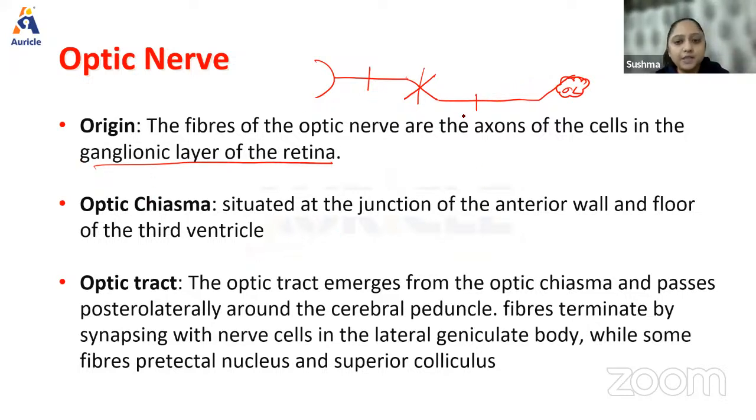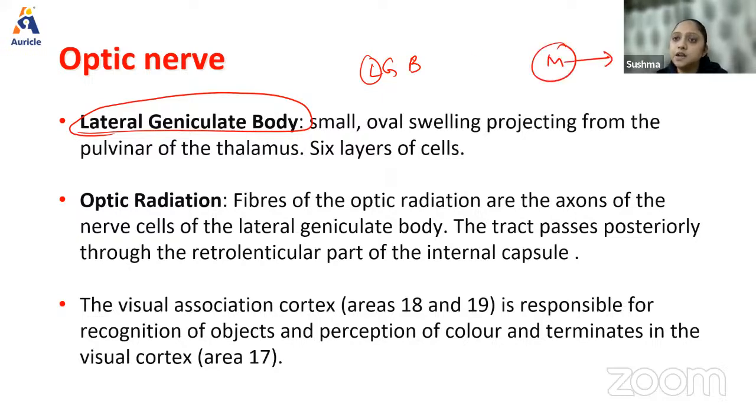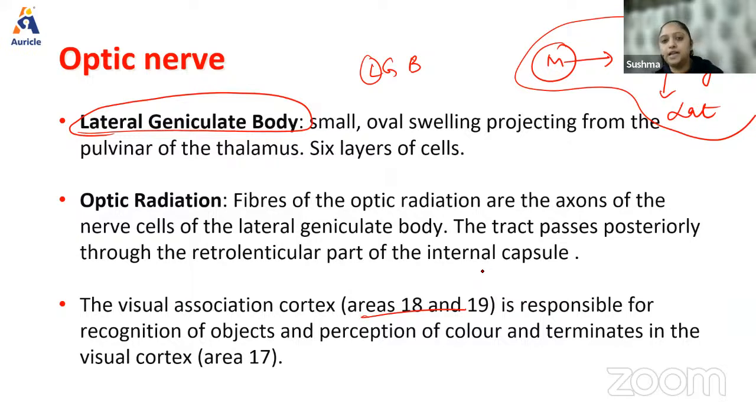Optic chiasma is situated at the junction of the anterior wall and floor of the third ventricle. The optic tract emerges from the chiasma and passes posterolaterally around the cerebral peduncles, culminating in the lateral geniculate body (LGB). For auditory pathway, the relay is in the medial geniculate body (MGB) — M for music — forming the lateral lemniscus. Optic radiation then goes to visual cortex areas 18 and 19.